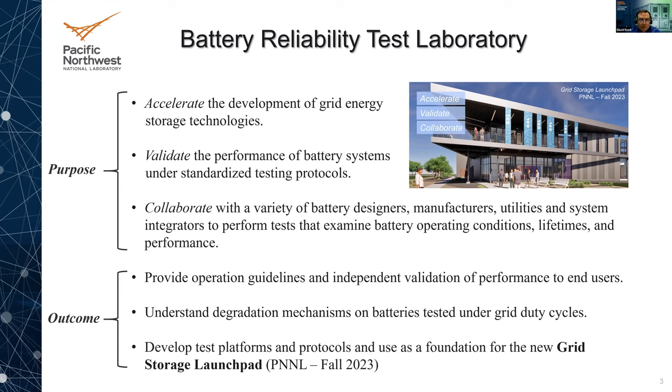Some of the outcomes we'd like to see include providing operation guidelines and independent third-party validation of performance. We also want to understand the degradation mechanism — not just test these for two or three years under different duty cycles, but understand why they're degrading and why we're seeing capacity loss. Another key outcome is developing test platforms and protocols as a foundation for the new grid storage launchpad, a new building dedicated to grid storage coming online at PNNL in the fall of 2023.